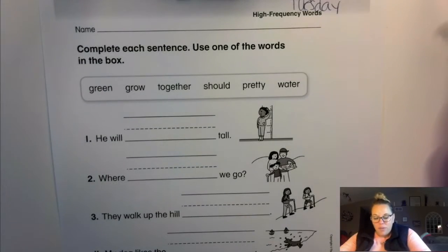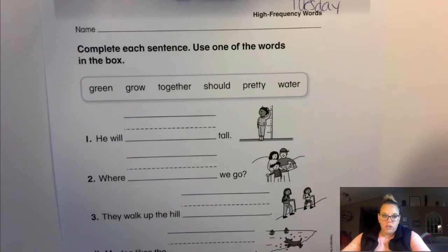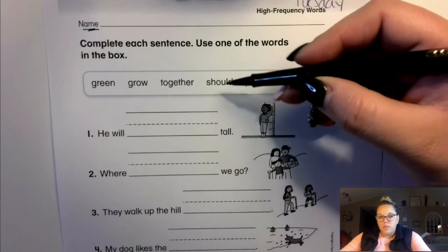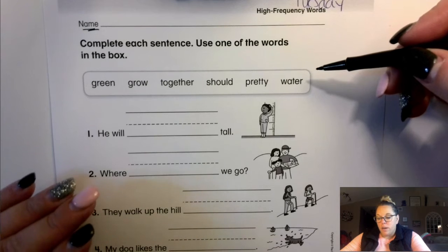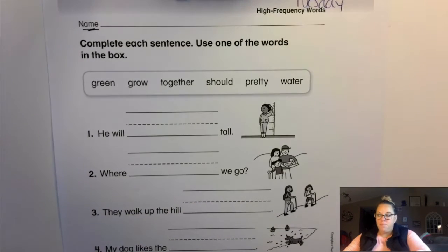The second part of your sheet this morning, first grade, on the back side is your high frequency word sheet. Go ahead and put your name on your paper. We are going to get started right away. What we're going to do is first read through the words that are your high frequency words for the week. Then we're going to complete each sentence using one of the words that are in this box.